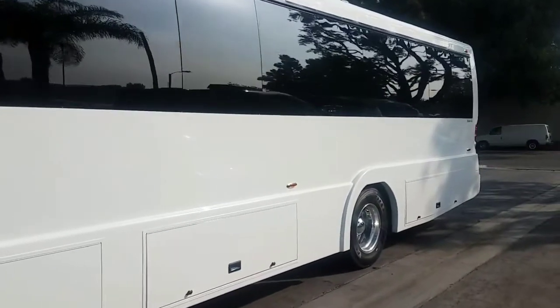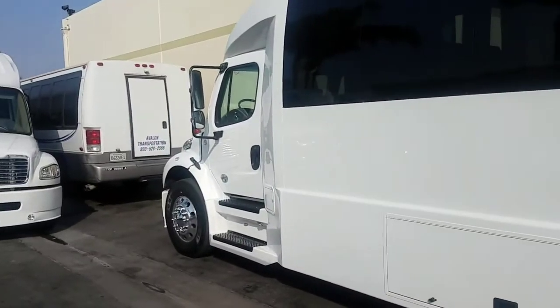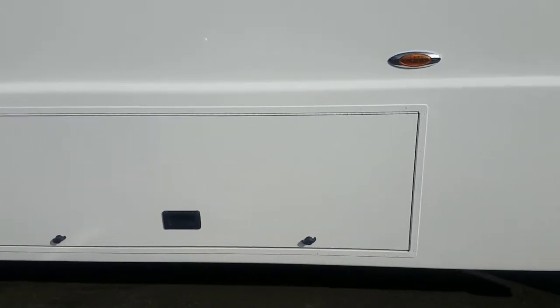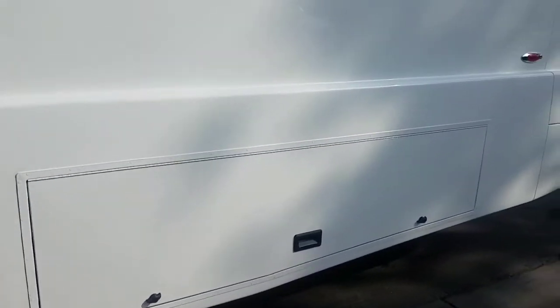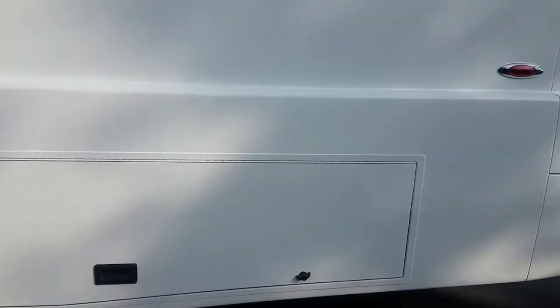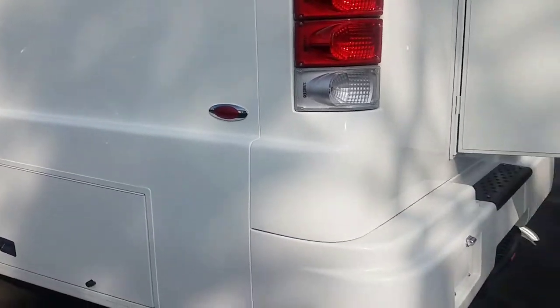It's a 51-passenger. It's dually in the back, of course. It's got the chrome wheels and it's got plenty of luggage space on the undercarriage here. These compartments open up on both sides — there are three different openings for those luggage doors on each side. Chrome-bezeled taillights. It's a 45-footer.